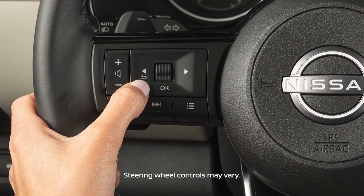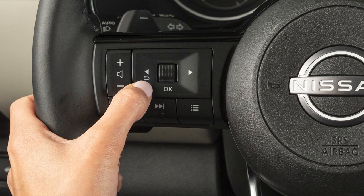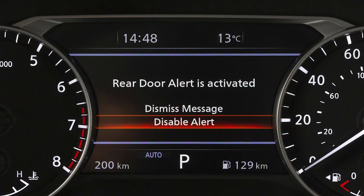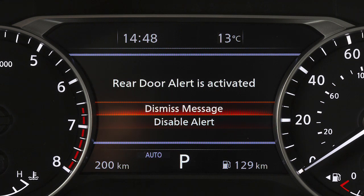You can use the steering wheel switches to disable the Rear Door Alert for the remainder of the current trip. Select Disable Alert to disable the alert. Using the steering wheel switch, select Dismiss Message to clear the display.